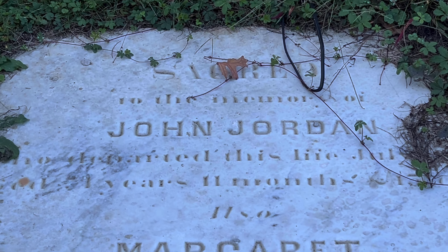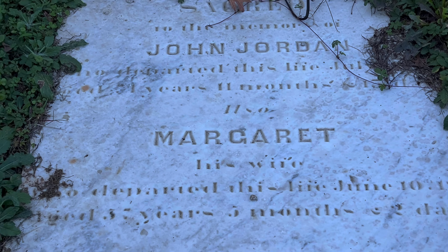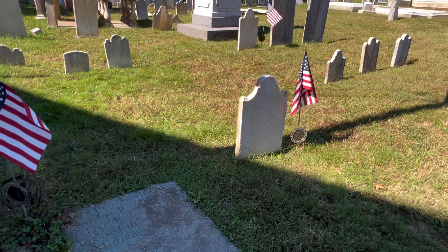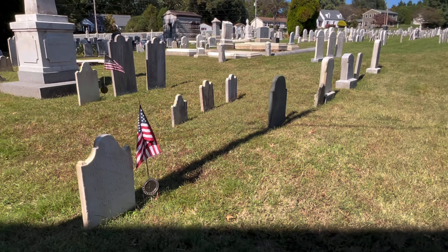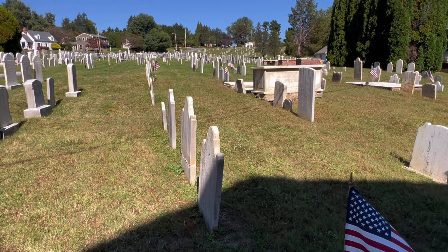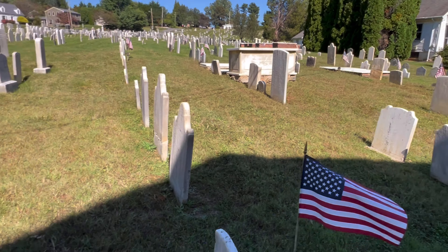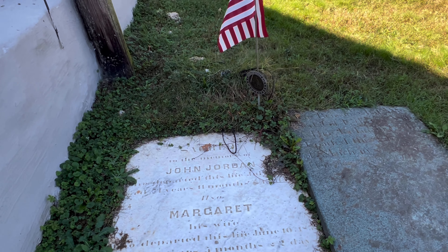This is John Jordan right here, who is also interred with his wife Margaret. And you can tell, all these graves that have the flags are those of people that were in the Revolutionary War — patriots. We're going to check out quite a few of them today. There's John Jordan. He was on that sign we saw.